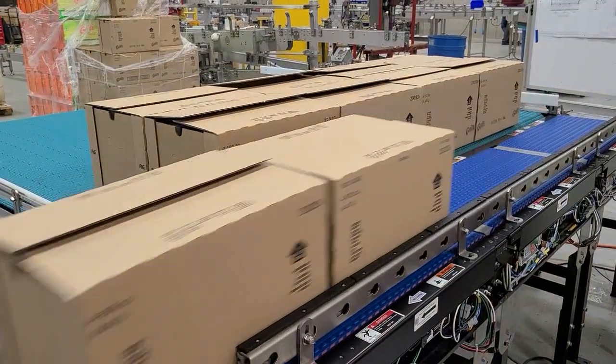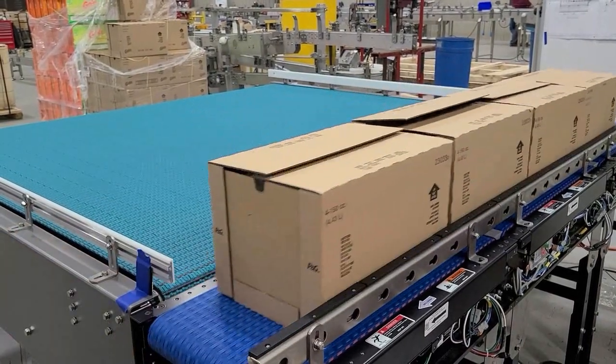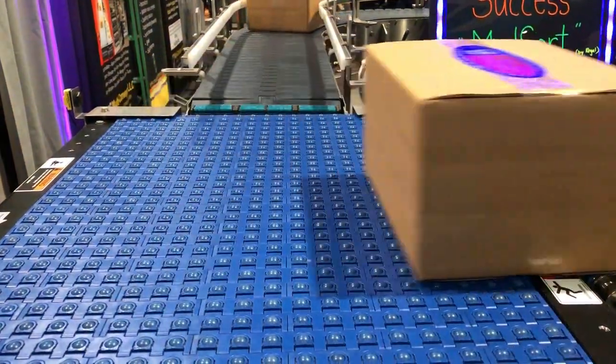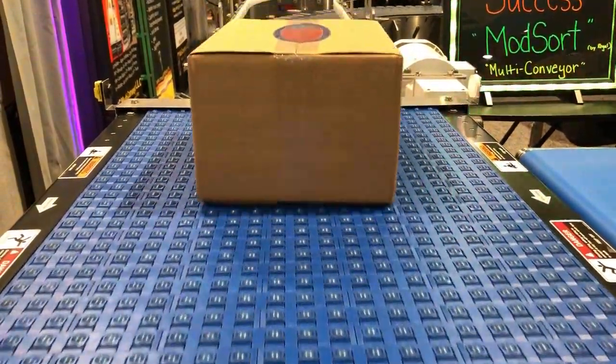ModSort and Systemplast are trademarks of Regal Beloit Corporation. As one of the leading Rollertop chain conveyor manufacturers, Multiconveyor incorporates these licensed, certified, and officially trained roller belt technologies on our equipment.